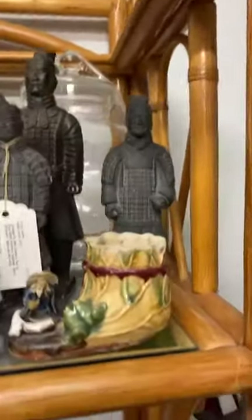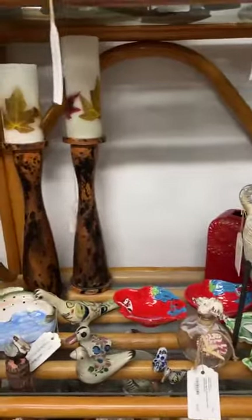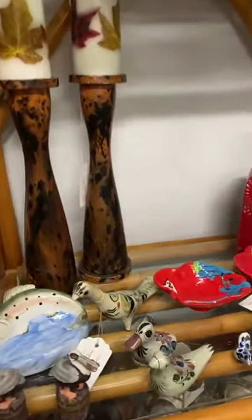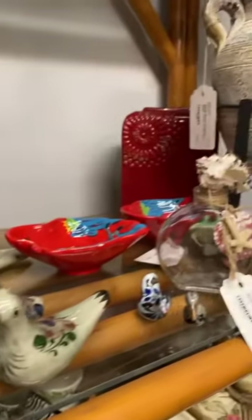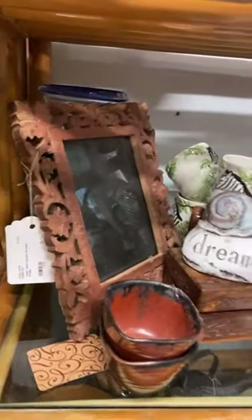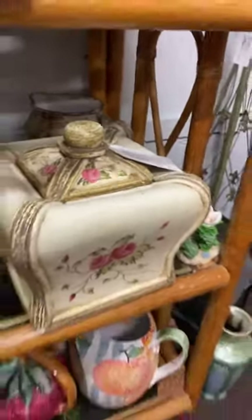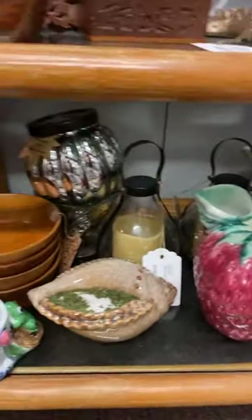She's got some more ceramics in here as well. If you see anything you want to look at, just ask me — I am reading the comments and I want to help you as best as I possibly can to make this an excellent shopping experience. She's got some really cool knickknacks, some frames, and this rose box here for fifteen dollars.